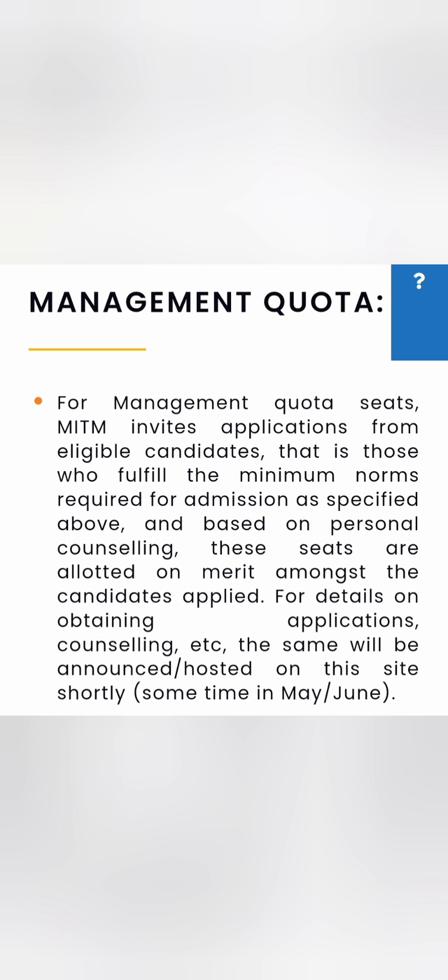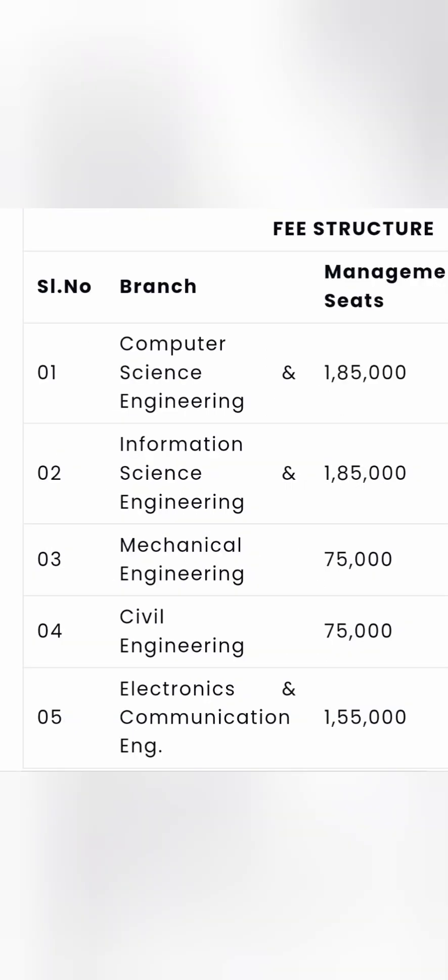May and June is the right time to approach this college for Management quota admission. Contact details are provided at the start of the video. For Computer Science Engineering and Information Science Engineering — the most demanding branches — the Management quota fees are 1.85 lakh rupees per year. This does not include hostel or any other fees; it is purely the tuition fee.